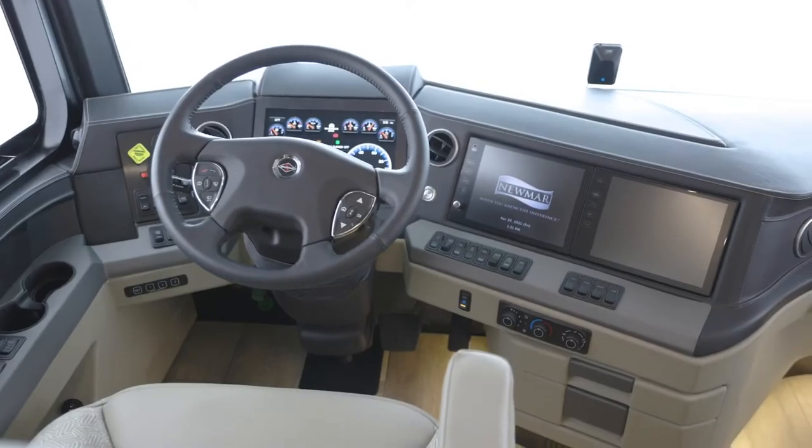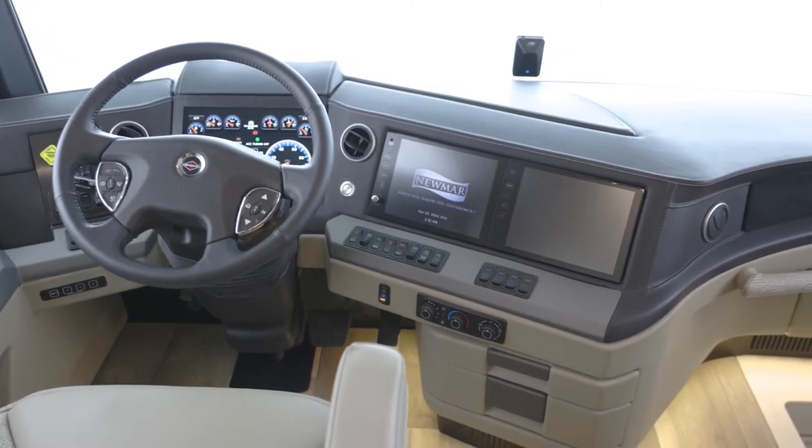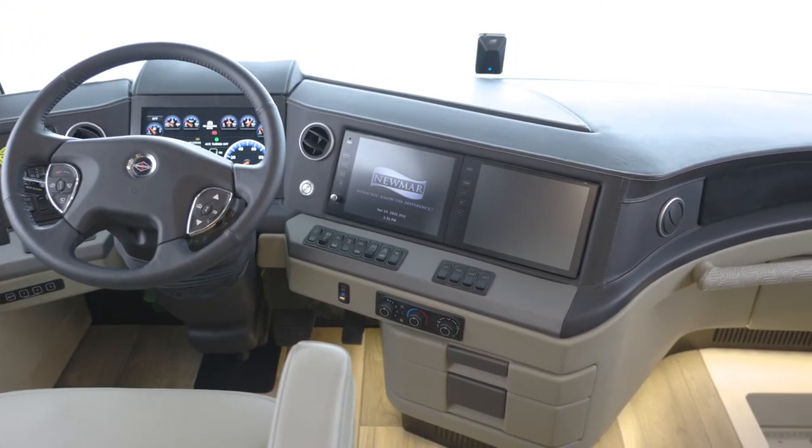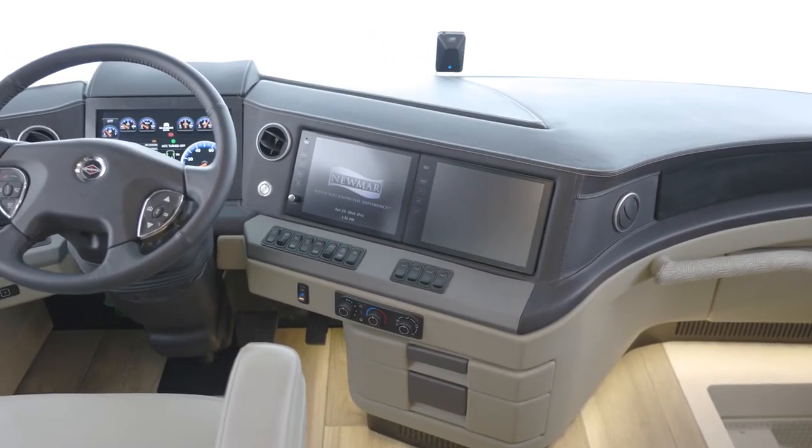And to help guide you to your destination, the standard Nav-n-Go navigation system helps with turn-by-turn directions. The Nav-n-Go system uses the coach's dimensions to calculate the best route for your travel.